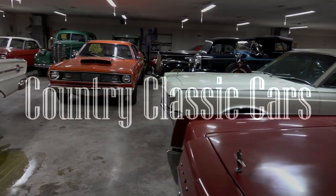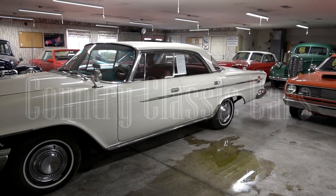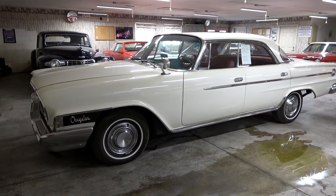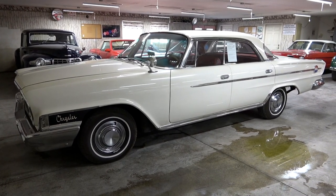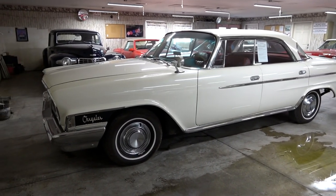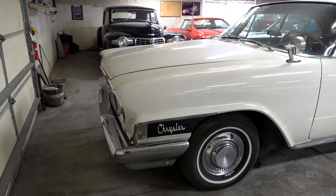Today once again I'm coming to you from Country Classic Cars here in Staunton, Illinois. And today I thought you might like a look at this 1962 Chrysler 300. As you can see this is the four door hardtop version. This car is actually a one family owned car since new, and it only has about 40,000 original miles on it. So pretty impressive car.